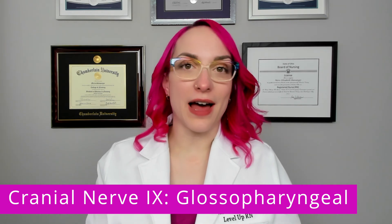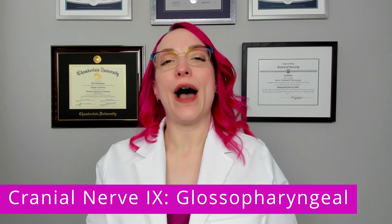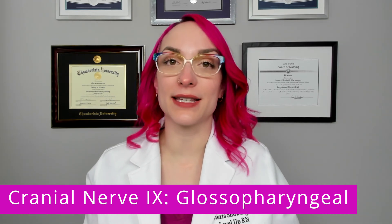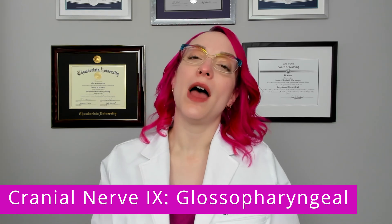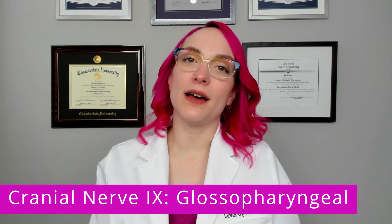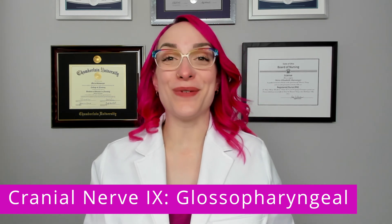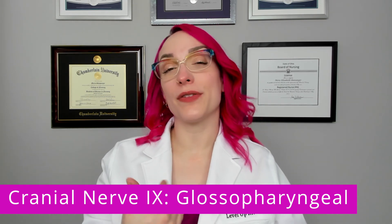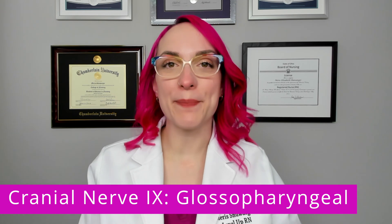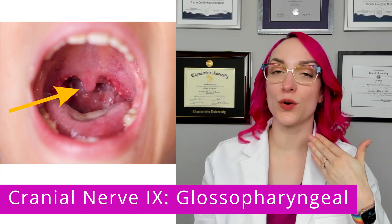So you've got to remember, taste is just that posterior one third of the tongue — it is not the entire tongue. Now, how do we assess this? Well, we don't routinely assess the sensory function when it comes to taste. However, when it comes to assessing the motor function of this nerve, this is one of the things that you have definitely had somebody do to you in a medical setting — have you open your mouth, stick out your tongue, and say 'ah.' You have a structure called the uvula, which hangs in the back of your throat.